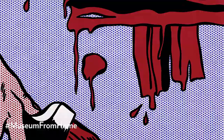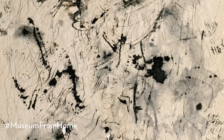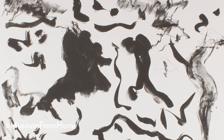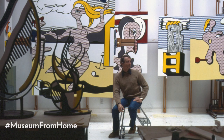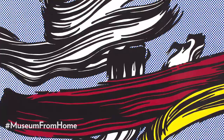The brushstroke is loaded with meaning for him. Particularly, it's suggestive of the freedom and immediacy of the artist's gesture. Think about the action painting of abstract expressionists like Jackson Pollock and Willem de Kooning, who dripped, splashed, pushed, and poured paint onto their canvases. Lichtenstein parodied this unique form of expression by mechanically recreating it in his paintings.